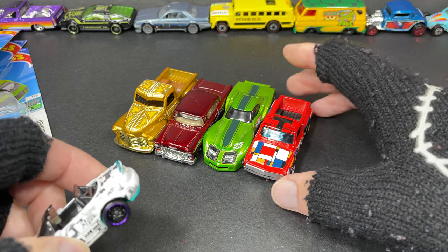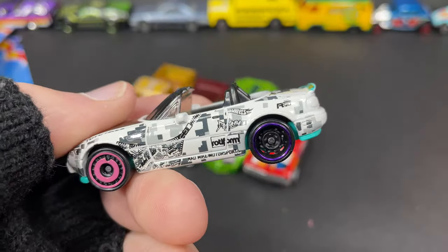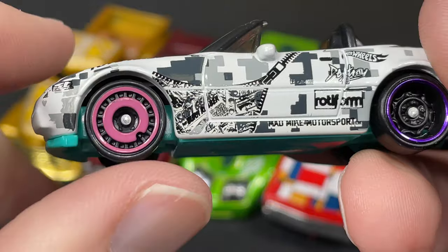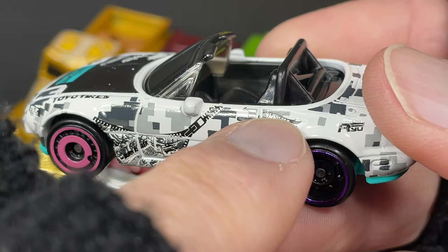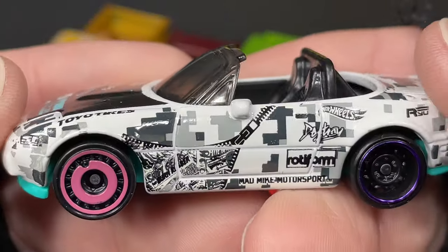And then I got this nice Miata. I'm going to spin the wheel real quick — yeah, nice purple stripe on that wheel, and then we have flat disc wheels in pink on the front. We have the Hot Wheels logo right there — this kind of looks like that digital camel on the base of the paint job.